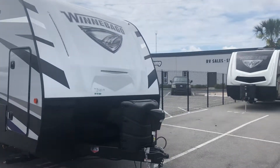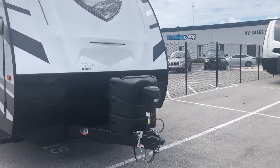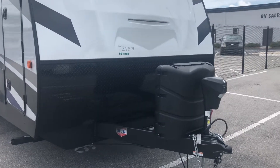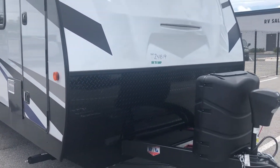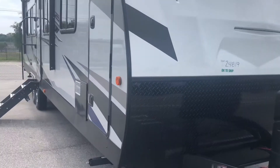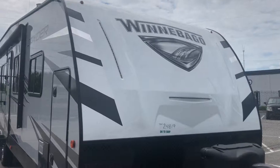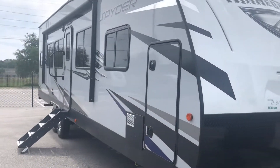Check out the front. You've got a power jack to help you out and make life easier. Dual propane tanks, and your batteries are behind the propane tank case. You've got a nice rock diamond guard here in the front for added protection, and three LED light strips around the Winnebago logo — gives it a really nice look.